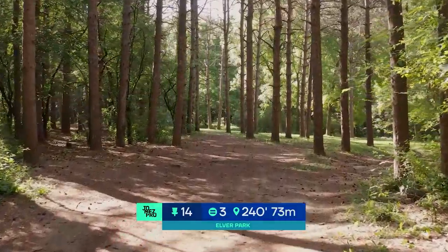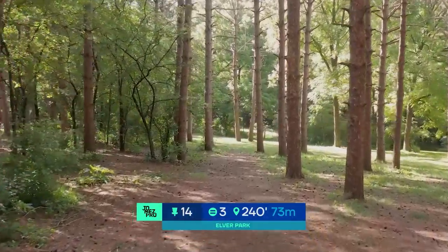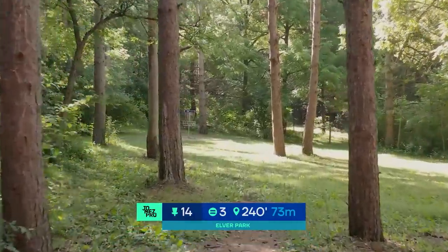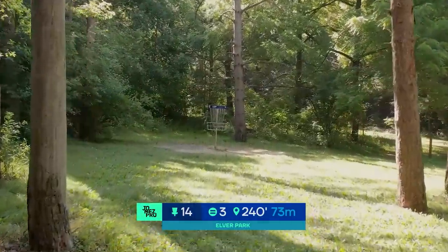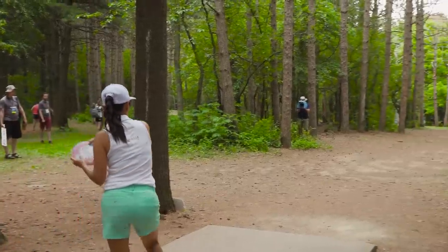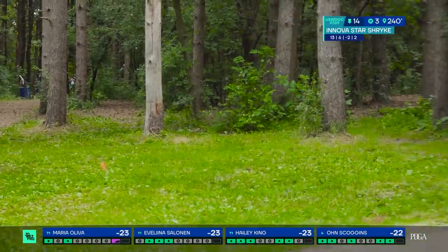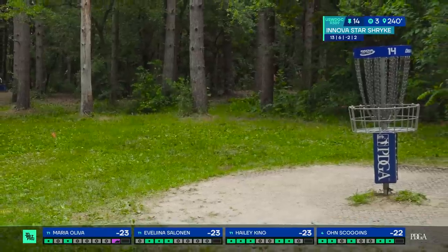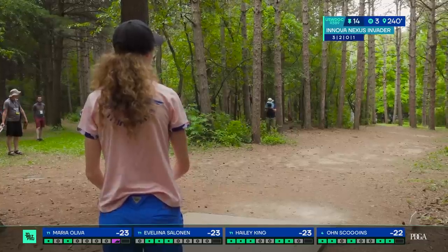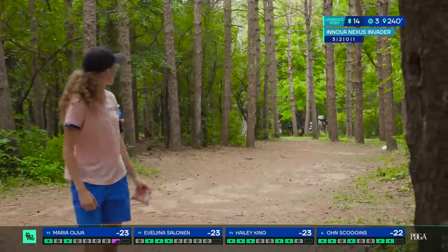Hole 14, par three, 240 feet. This is a downhill shot but it is a tunnel. If you miss a little bit right, you're hitting a tree; if you're missing left, you're hitting a tree as well. Distance control is key — you want to hit this gap and give yourself a putt for two. This scoreboard is exciting — we have a three-way tie, and the last competitor On Scoggins is only one back. Maria does take that bogey, but it was on the hardest hole of the course — only 8% got that birdie. So if you're going to do it, that was kind of the hole to do it on. Hopefully that is going to be her only mistake of this round.